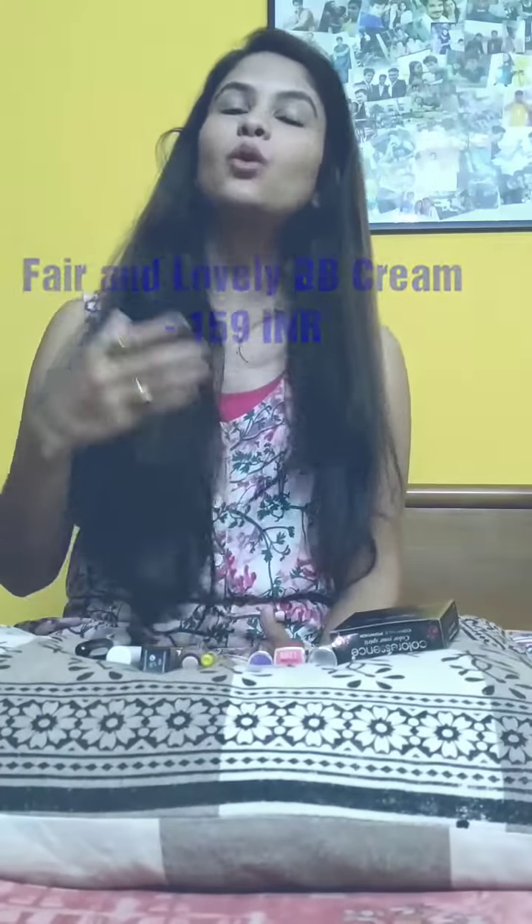First we'll start with the foundation. Foundation is quite necessary, and if you go for proper branded ones they are quite costly. Also sometimes it's confusing to match the shade to your skin tone. So what you can do is — nowadays there are a lot of BB creams in the market. You can go with any BB cream; it works as a proper foundation plus it gives you SPF sun protection, so you don't need costly foundations.